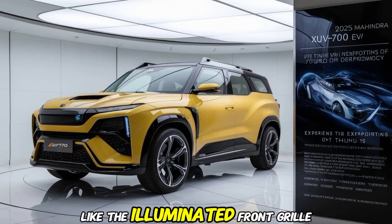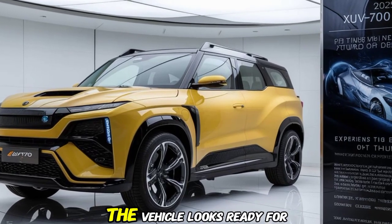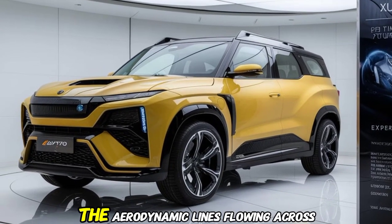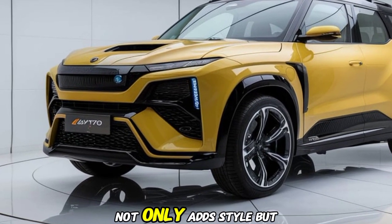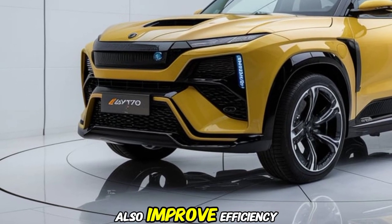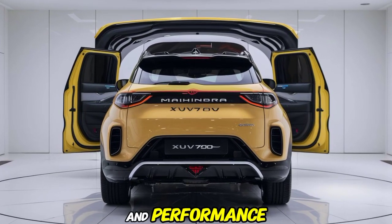These include the illuminated front grille and sleek angular LED headlights — the vehicle looks ready for the future. The aerodynamic lines flowing across the body not only add style but also improve efficiency, making this SUV a perfect combination of aesthetics and performance.